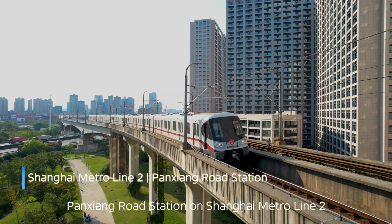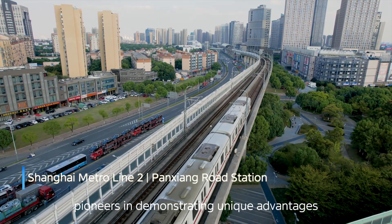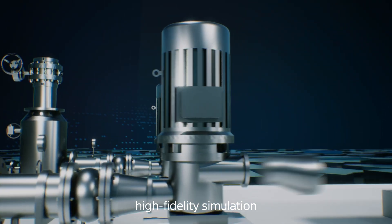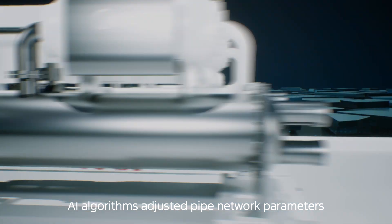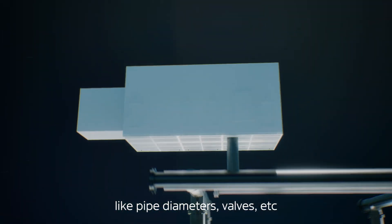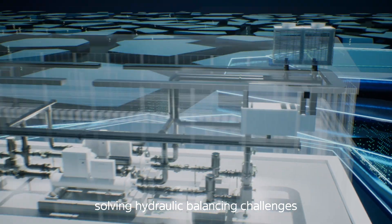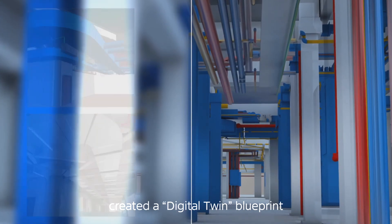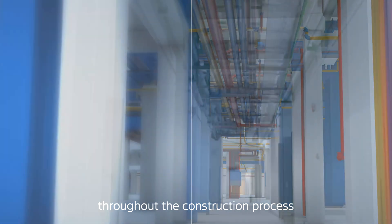As a benchmark project, Panxiang Road Station in Shanghai Metro Line 2 pioneers in demonstrating unique advantages. During the design and construction phase, high-fidelity simulation and optimized equipment selection, combined with AI algorithms to adjust pipe network parameters like pipe diameters and valves, solved hydraulic balancing challenges. BIM 3D modeling created a digital twin blueprint, offering intuitive visual guidance throughout the construction process.